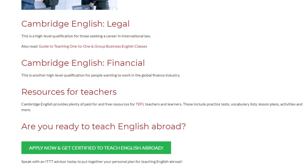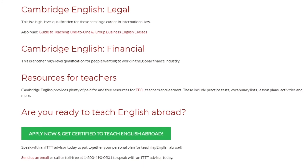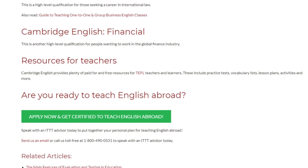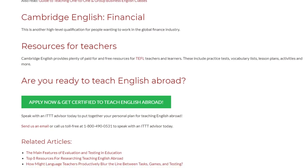Speak with an ITTT advisor today to put together your personal plan for teaching English abroad. Send us an email or call us toll free at 1-800-490-0531 to speak with an ITTT advisor today.